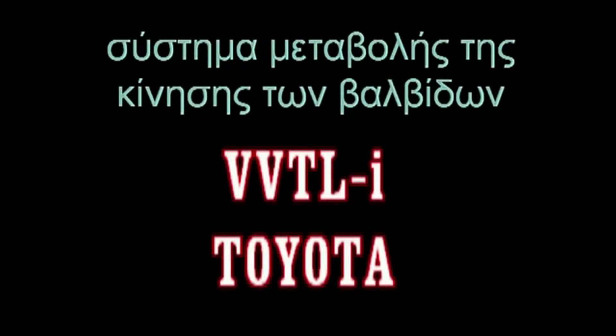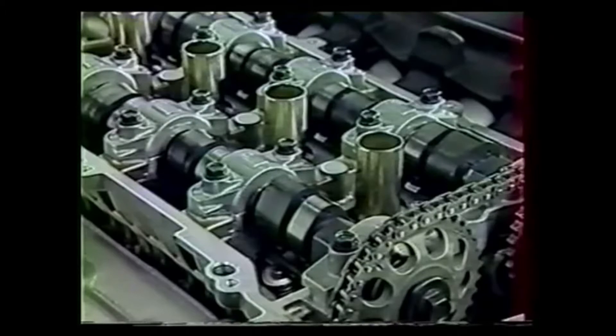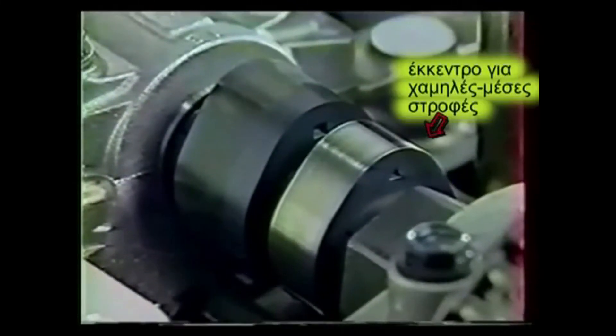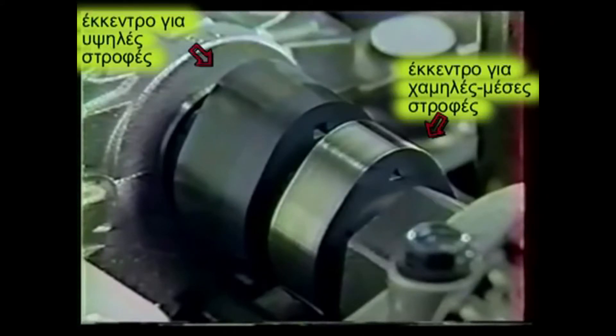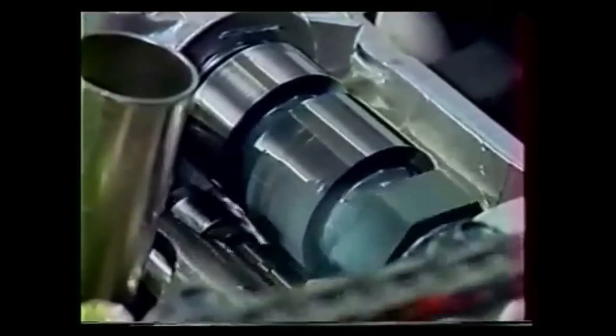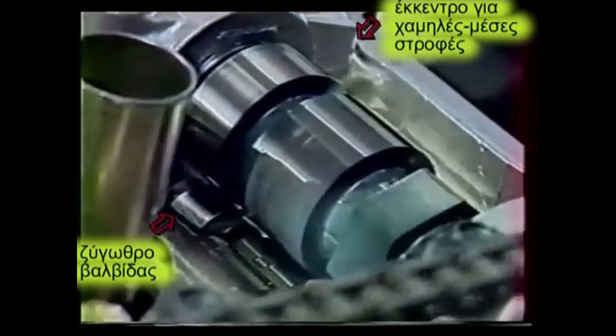Σύστημα VVT-Line της Toyota. Δύο τύποι έκκεντρου: ένα για χαμηλές-μέσες στροφές και ένα για υψηλές, τοποθετούνται δίπλα-δίπλα στον εκκεντροφόρο. Το έκκεντρο για τις υψηλές στροφές είναι μεγαλύτερο από αυτό για τις χαμηλές-μέσες στροφές, ώστε να προκαλεί μεγαλύτερο βύθισμα και να παρατείνει τη διάρκεια που η βαλβίδα παραμένει ανοιχτή.